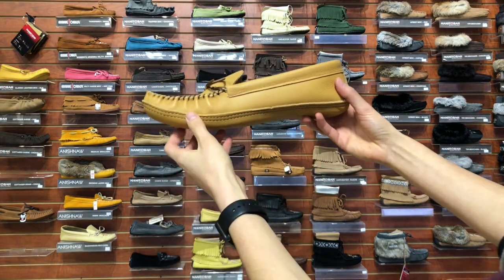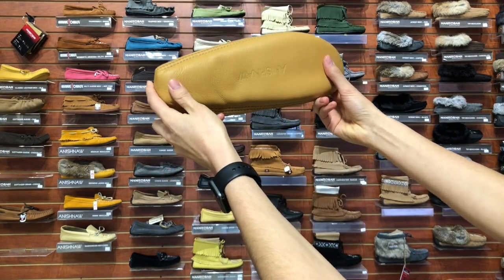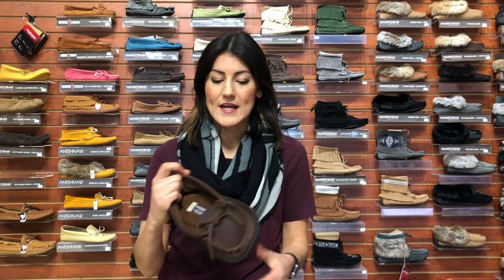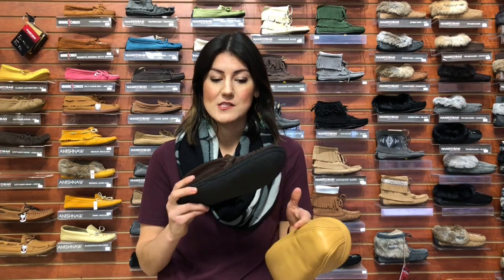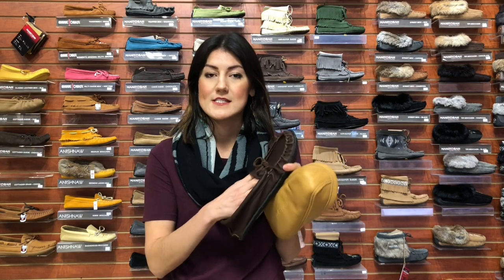For people with wider feet, we would recommend either going with a moccasin that doesn't have a sole at all, or one that has a crepe sole just like this one, so that it will allow your foot to mold to the moccasin itself and it will be a great fit after you've worn it for some time.